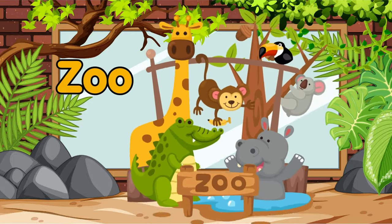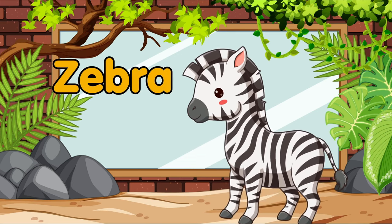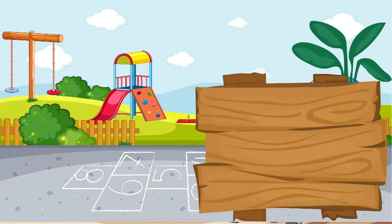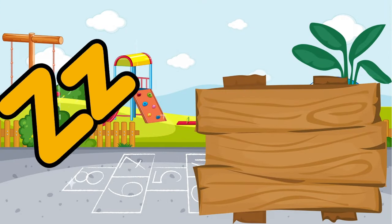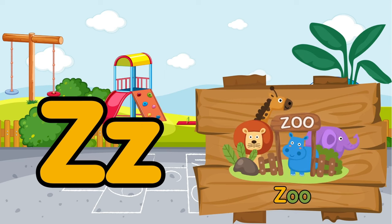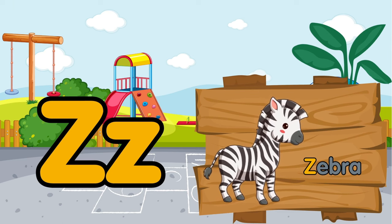Have you ever been to the zoo? If you have been, then you must have seen the amazing zebra. Z is for zoo. Z is for zebra.